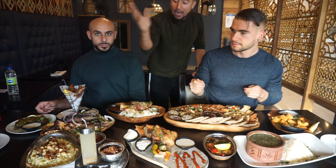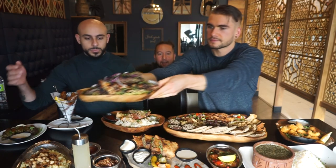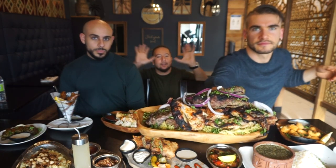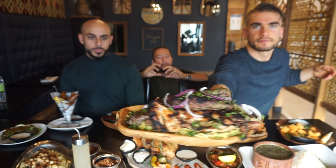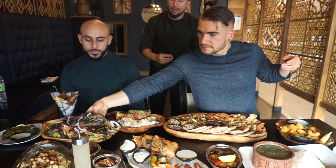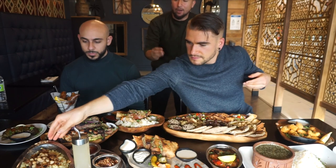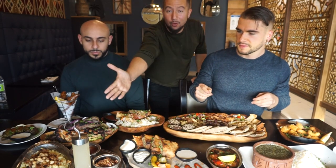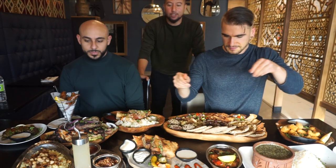Then we have our mixed grill, which is comprised of Egyptian chicken tikka. When you hear chicken tikka, you hear that in a lot of different cultures, but ours is very specific to Egyptian culture: yogurt, onion, garlic, lime, cilantro marination, grilled to perfection. You have your kofta, which is your minced meat, and you have your kebabs. Over here you have what I'd say is the national dish of Egypt — koshari.